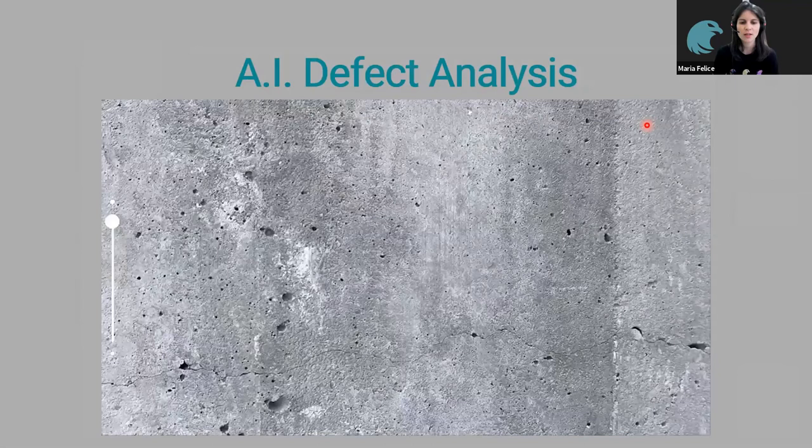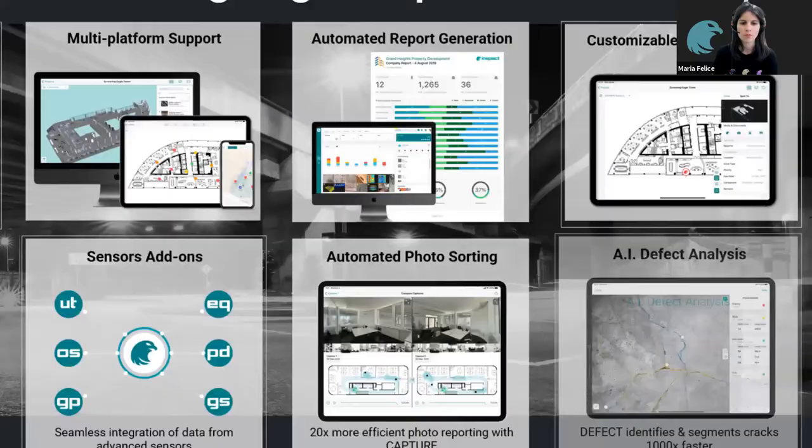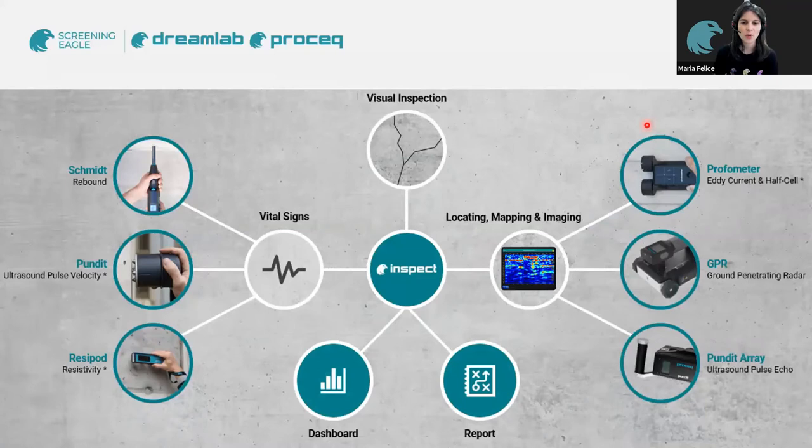The next feature is artificial intelligence defect analysis. Using just the iPad, you take a photo where you suspect a crack is present, and then the app does segmentation to separate the crack from the rest of the image. Finally, sensor add-ons: Inspect is the one app which brings all our sensors together. If you do a Schmidt rebound test at a location, you can save this data at a spot on your Inspect app. Within Inspect, you have a dashboard to view a summary of defects or the condition of the structure, and you can very easily generate PDF reports.